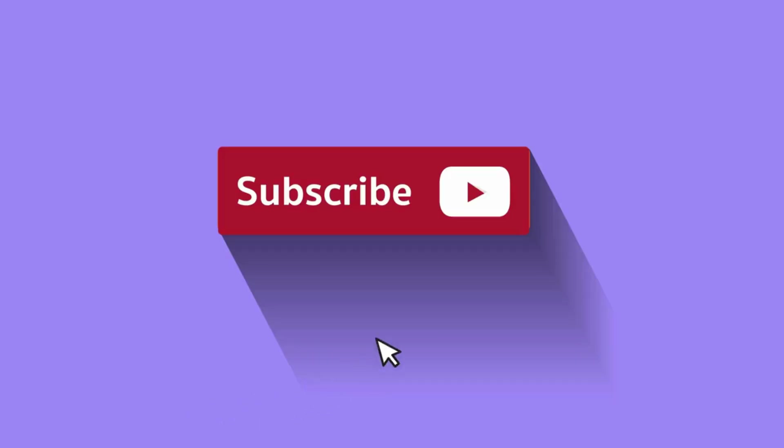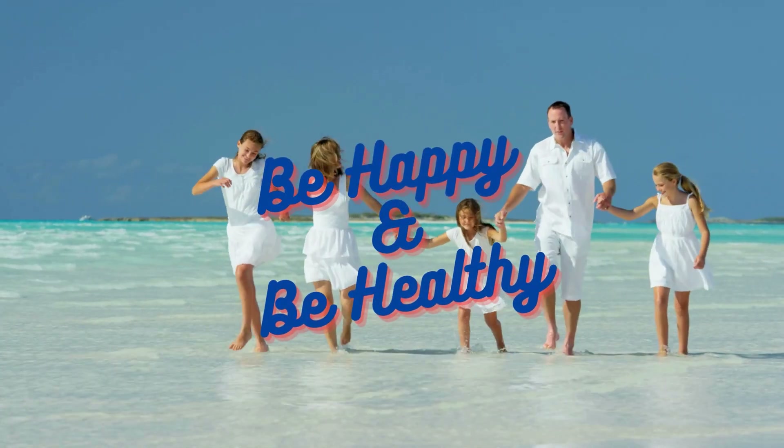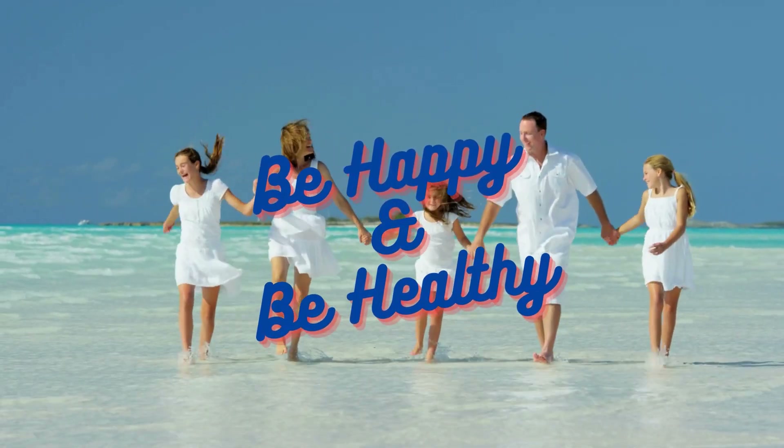If you've enjoyed this video, please give it a thumbs up. And if you want more information on medications, nutritional supplements, and leading a happier, healthier life, be sure to subscribe to our channel. We release three videos each week. My name is Pharmacist Michael — be happy and be healthy.